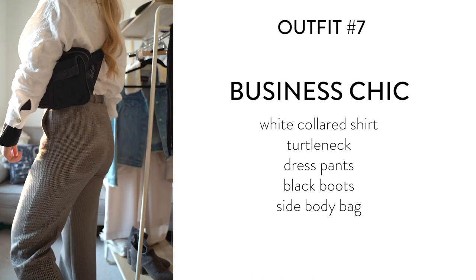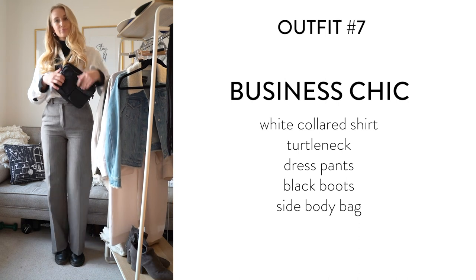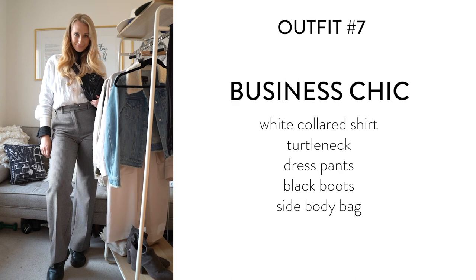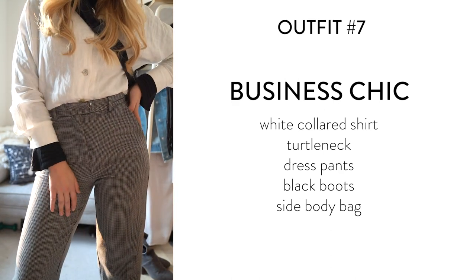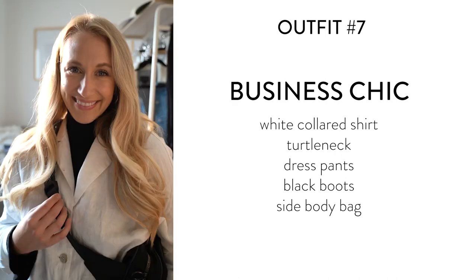Speaking of perfect layers, this is one of my favorite slash most unexpected outfits. I ended up seeing this style from Valeria here on YouTube and on Instagram — she had paired a white collared shirt over top of a turtleneck, and in my head I was like, this just shouldn't work, but it does. I love it.